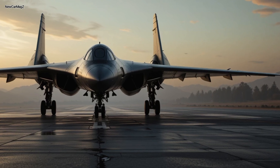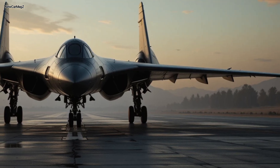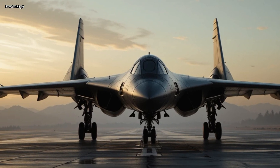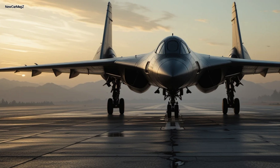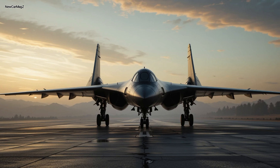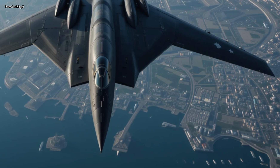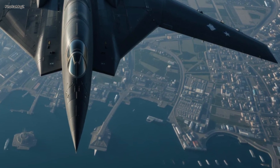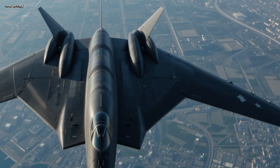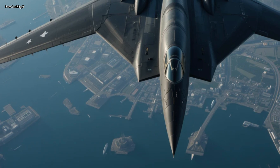Let's talk money, because cutting-edge stealth doesn't come cheap. The original B-2 program in the 1990s saw each unit cost around $737 million. Adjusted for inflation, that's well over $2 billion today. The 2025 upgraded B-2, thanks to decades of retrofitting, modernization, and logistics, now costs approximately $2.3 billion per unit — including everything from materials and engineering to R&D and system integration. But the real cost is in the maintenance. The stealth skin requires specialized repair crews, climate-controlled hangars, and constant electronic calibration. Annually, one B-2 can cost over $60 million just to operate and maintain.